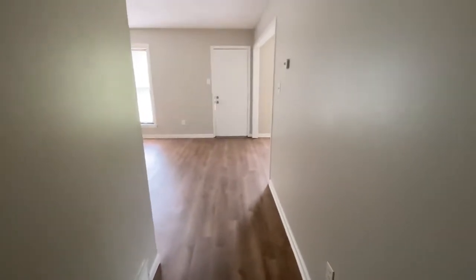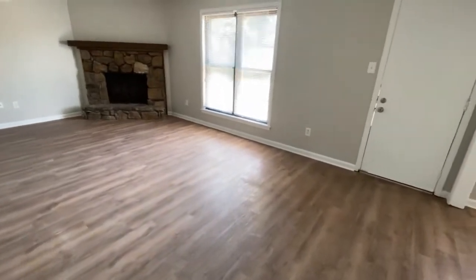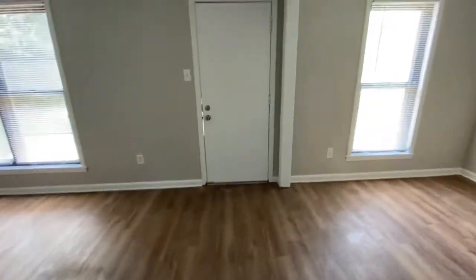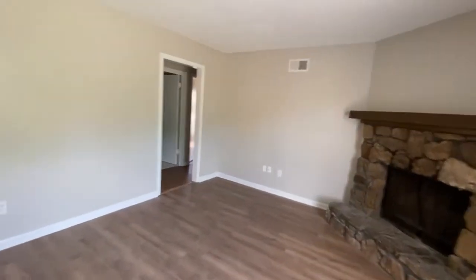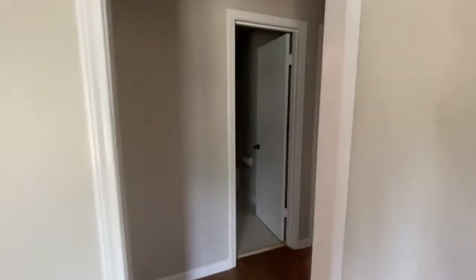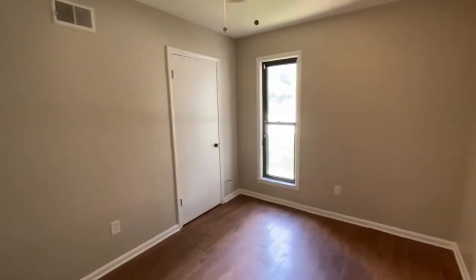Coming in the front door, you do come into the main living area. As you see, we do have brand new flooring throughout the home. It has been freshly painted as well. And coming around off of the living room, you do have your first bedroom here.